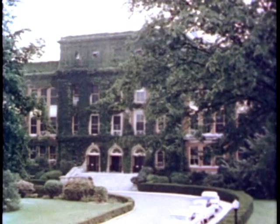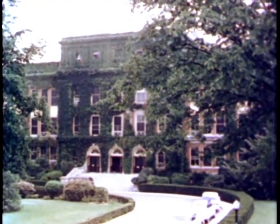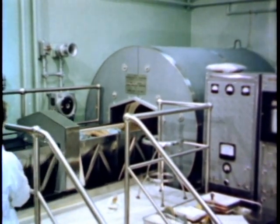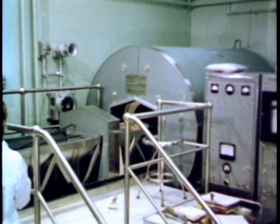Here at the Walter Reed Army Institute of Research in Washington, DC, new methods and techniques of medical investigation are constantly being tested and applied. Among these is an important innovation in the field of nuclear medicine, which has recently been put into service: the whole body counting facility.